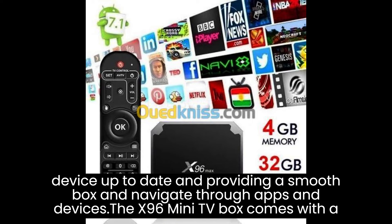If you have multiple family members using the X96 Mini TV Box, you can create separate user profiles. This allows each user to have their personalized settings, preferences, and app recommendations, providing a tailored experience for everyone.